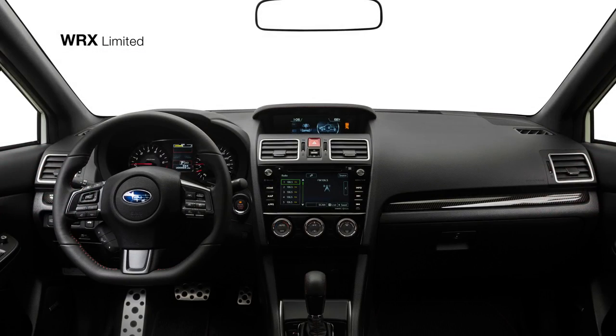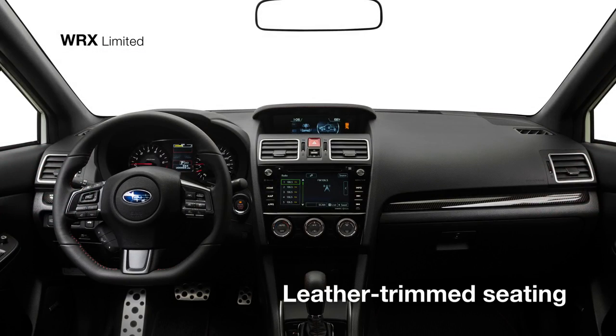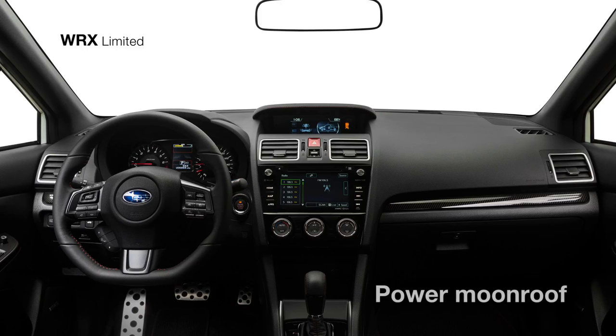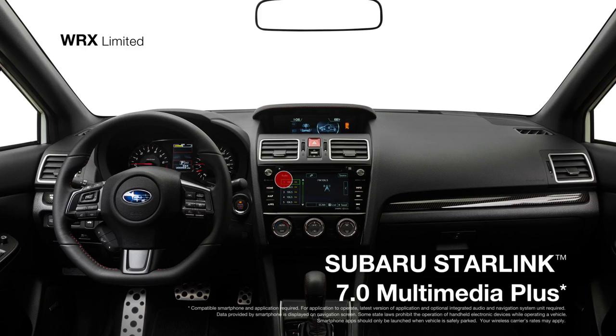Inside, you'll enjoy the comfort of leather-trimmed seating, keyless access with push-button start, and a standard power moonroof overhead. Subaru Starlink Multimedia Plus with a seven-inch touchscreen will connect you to all your favorite music, podcasts, and more.